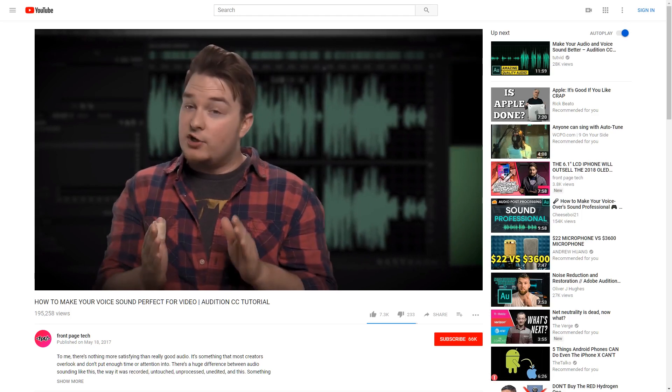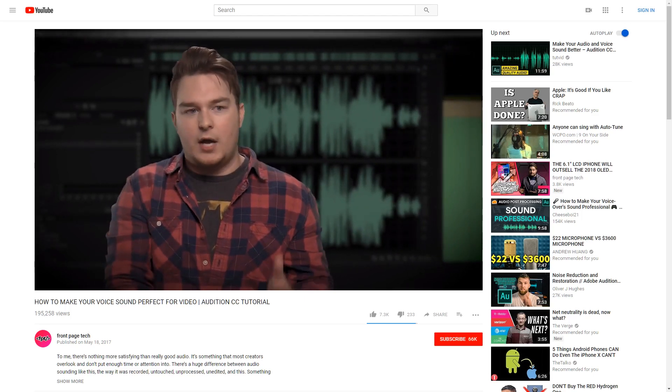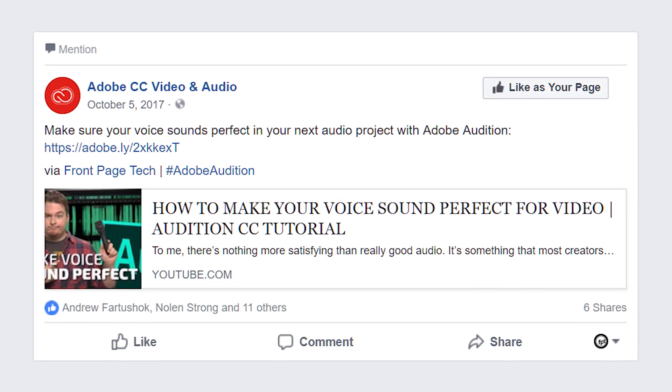A little over a year ago, I released a video called 'How to Make Your Voice Sound Perfect for Video.' It helped a ton of people and was also shared a bunch by Adobe themselves. Since then, though, I have changed my process up quite a bit, so I figured why not share it with you?